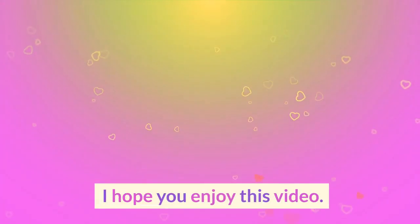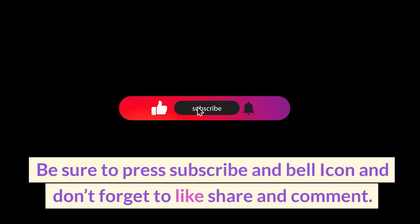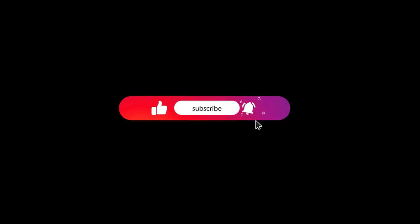I hope you enjoy this video. Be sure to press subscribe and the bell icon, and don't forget to like, share, and comment. Thanks for watching.